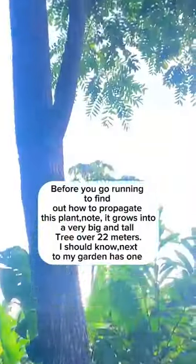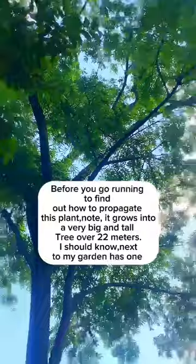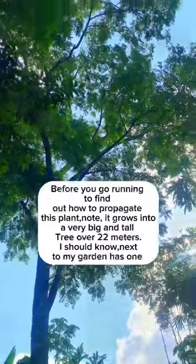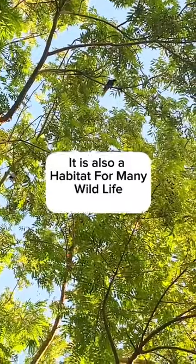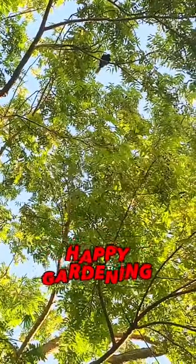Before you go running to find out how to propagate this plant, note it grows into a very big and tall tree — over 22 meters. I should know; next to my garden has one!